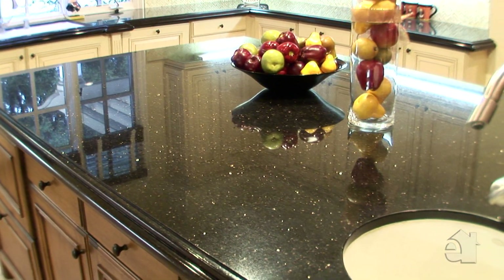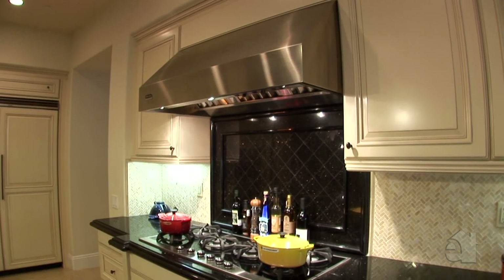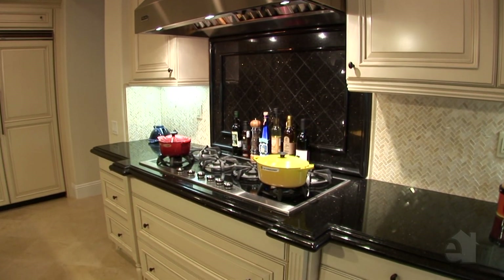The well-appointed gourmet kitchen includes numerous upgrades and amenities, including high-end appliances, granite countertops and a large centre island.